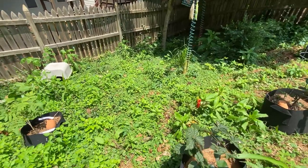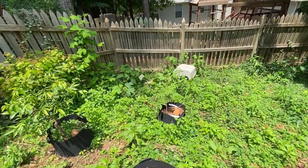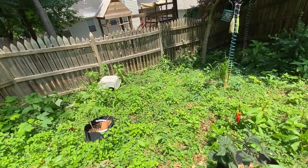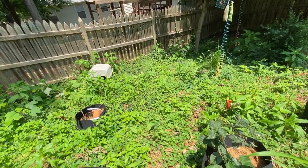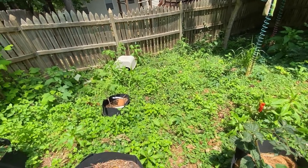Now, this ridiculous mess — I'm going to come out here with some cardboard and just lay it down over all this nonsense to annihilate it, because trying to dredge all this up with everything underneath it is a pain.